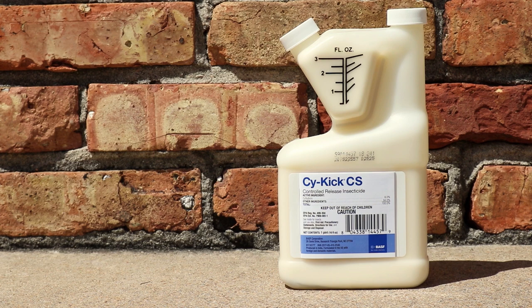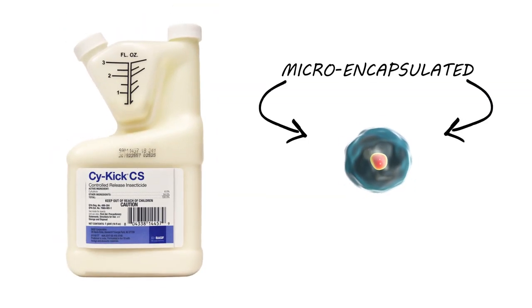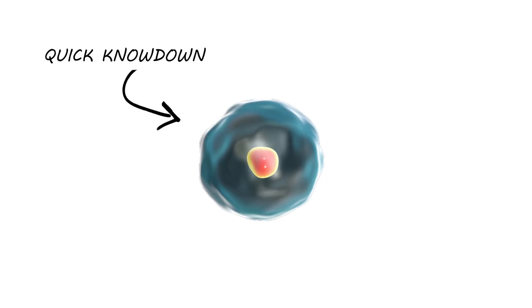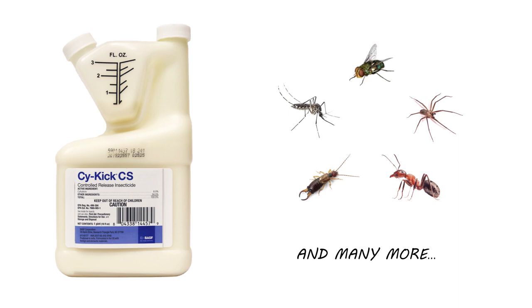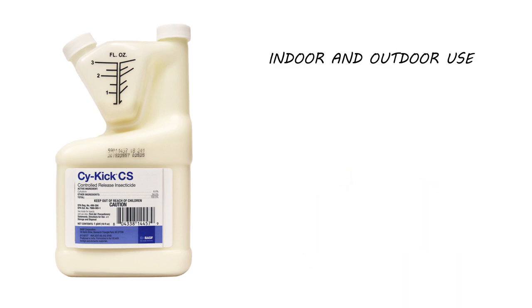Psychic CS is a Cyfluthrin Suspended Concentrate Insecticide. This product has a micro-encapsulated active ingredient that allows for both a quick knockdown and a long-lasting residual. Psychic controls many different species of insects, but we typically recommend it for indoor and outdoor use to control roaches, mosquitoes, and fleas.